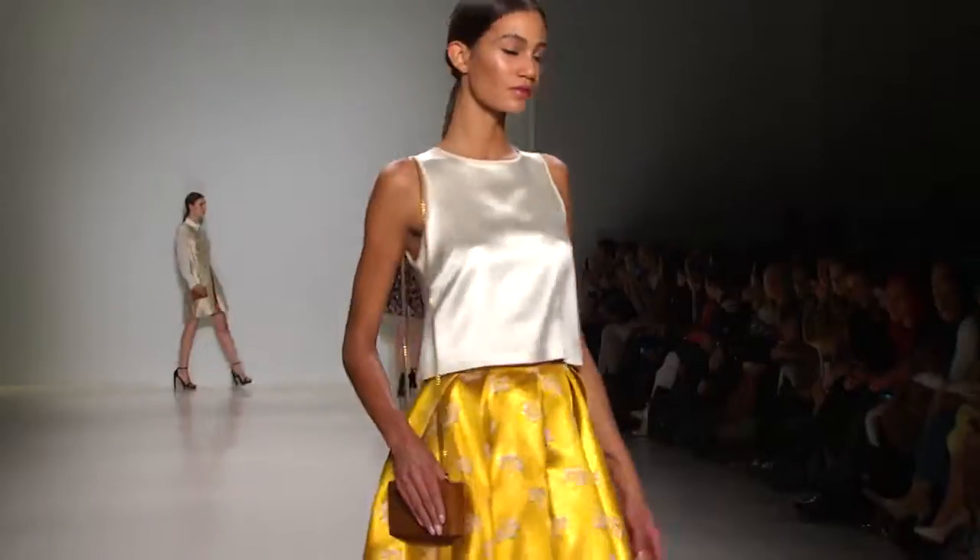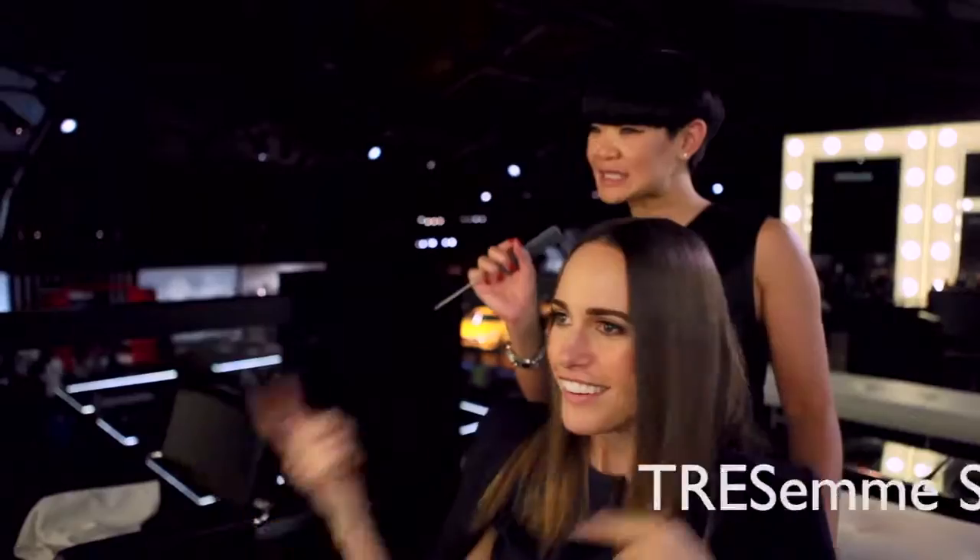So I'm about to hot-foot it to the Tresemme booth where Jeannie's going to recreate the look for me and you guys at home. So give it to me, sister.